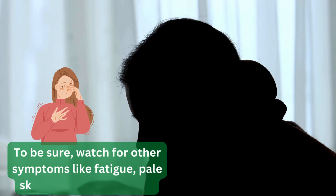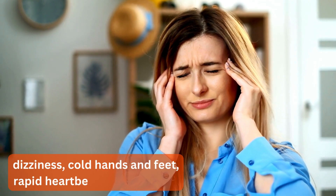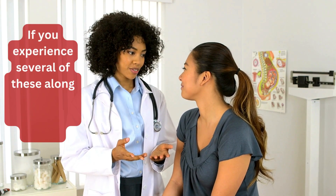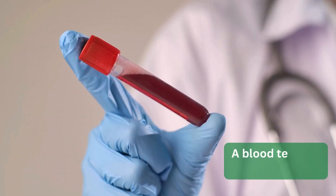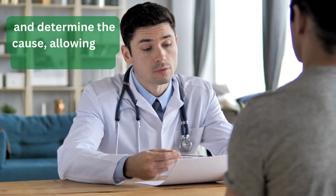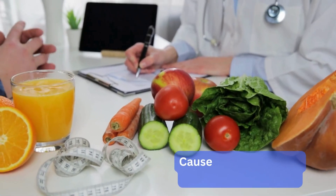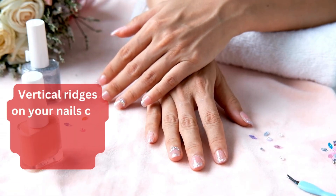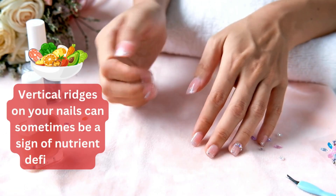However, nail ridges aren't a definitive sign of anemia. Watch for other symptoms like fatigue, pale skin, shortness of breath, dizziness, cold hands and feet, rapid heartbeat, or headaches. If you experience several of these along with nail ridges, see a doctor. A blood test can diagnose anemia and determine the cause, allowing for proper treatment.